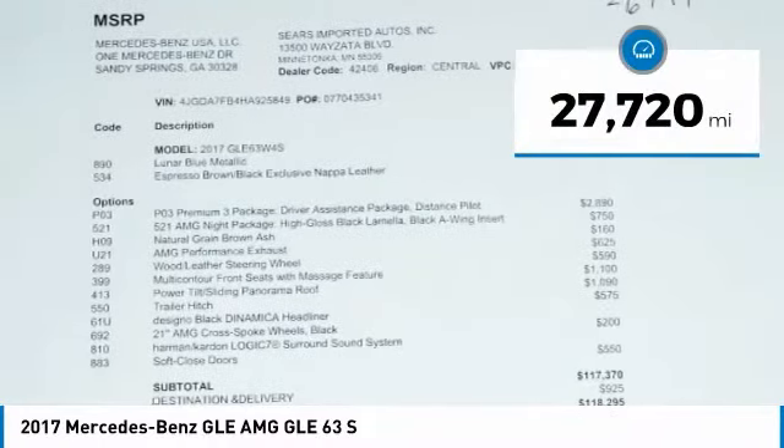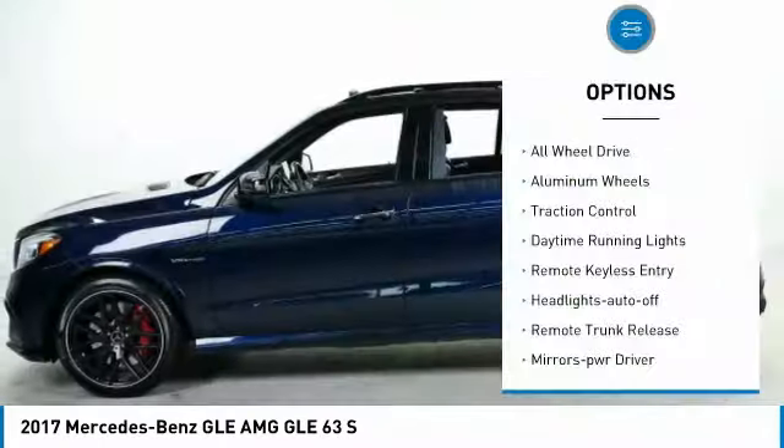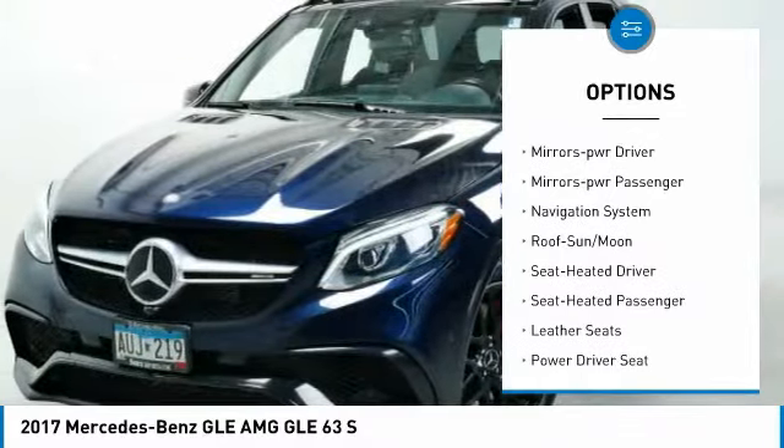This vehicle has less than 30,000 miles. Here are some of this vehicle's great options: all wheel drive, aluminum wheels, traction control, daytime running lights, remote keyless entry.